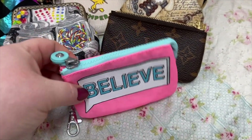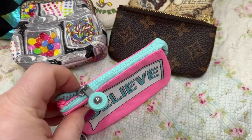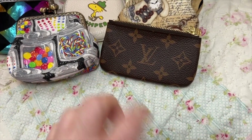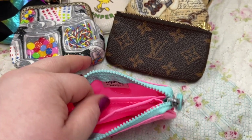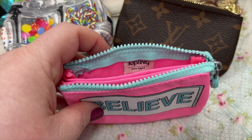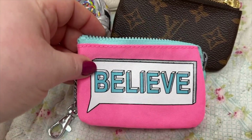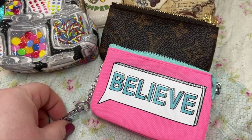Another one is my Kipling — I can't remember if it's the creativity pouch — but this is the mini one. You have a section in the middle there. I love using this for my coins.